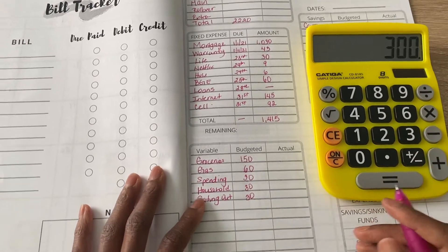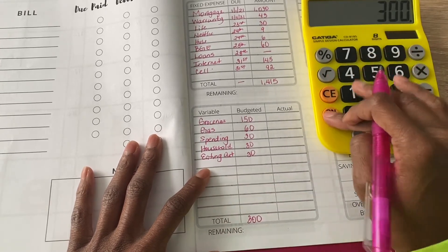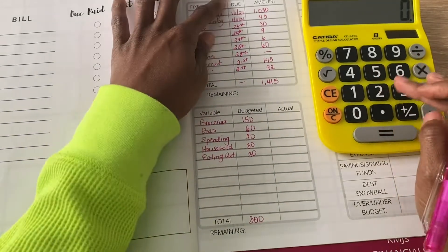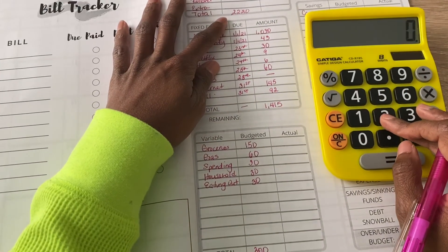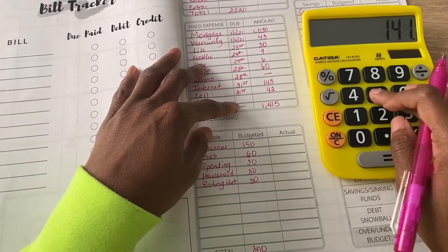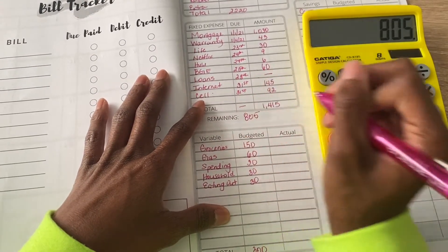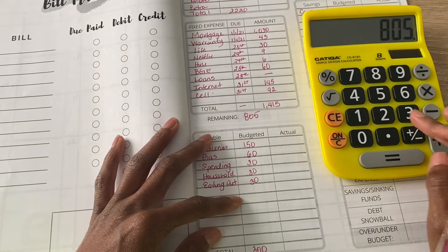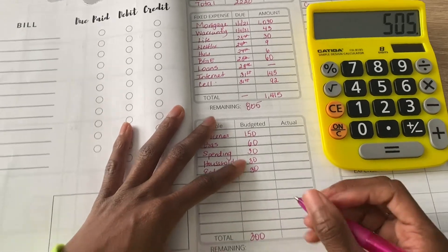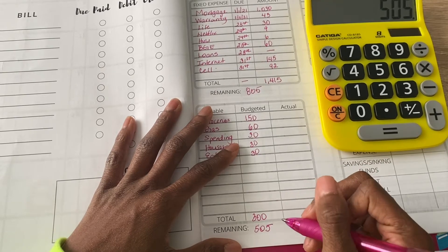I then subtracted my expenses from my income. My income minus my fixed expenses left me with $805. Then subtracting the $300 in variable expenses leaves me with $505 remaining.